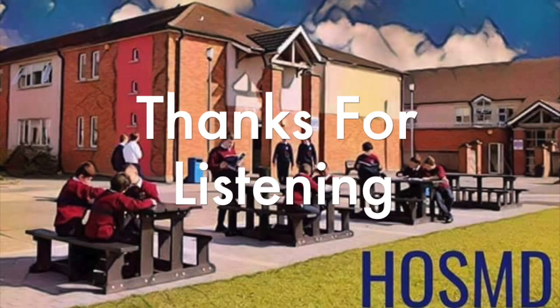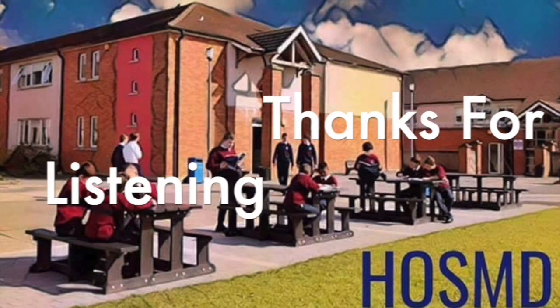Thanks for listening to this virtual tour of St Mary's Secondary School. We hope to see you all in September.